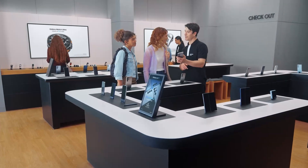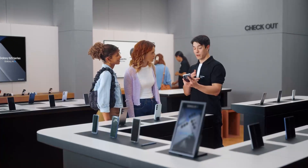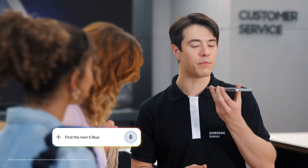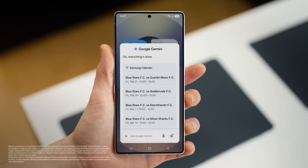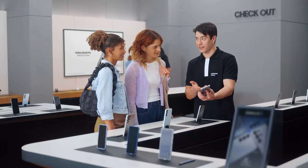So what else can the S25 do? How about finding things you love to do and adding plans to your calendar with a single ask? Are either of you sports fans? Huge Blue Stars fan. Let's take all the hard work out of going to games. Long press the side and tell the S25 what you need: "Find the next five Blue Stars FC games and put them in my calendar." And there you go — into the calendar, just like that. It would take forever to do that one by one, but Galaxy makes it quick and easy.